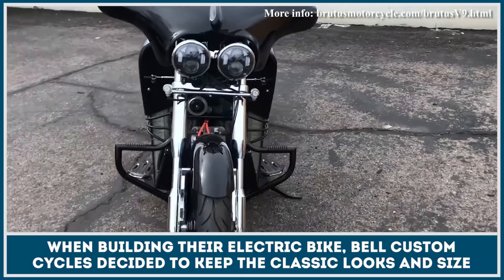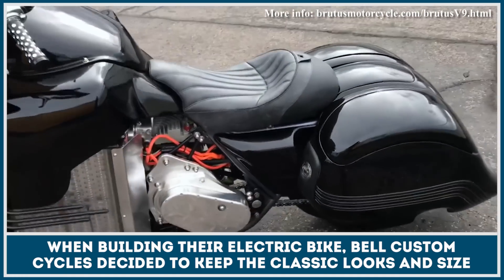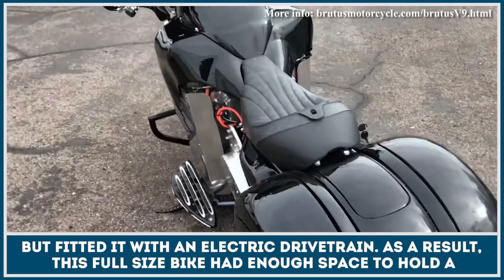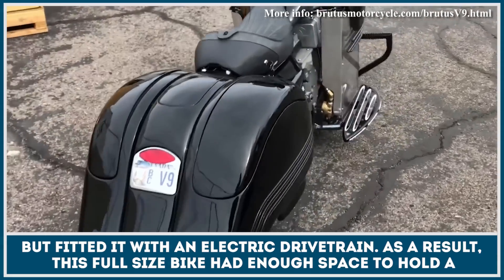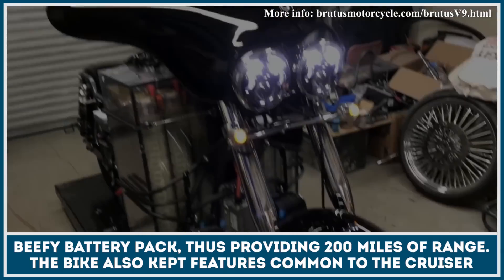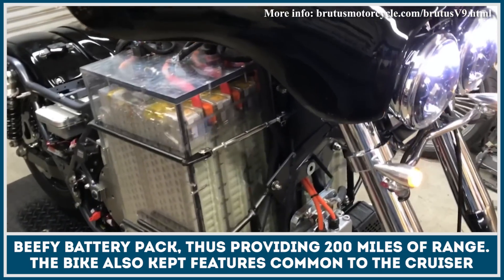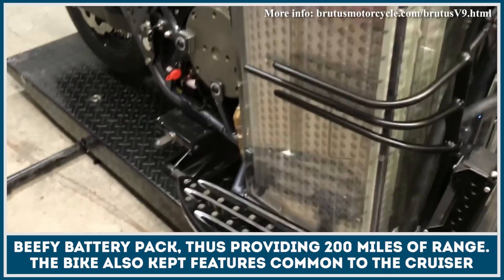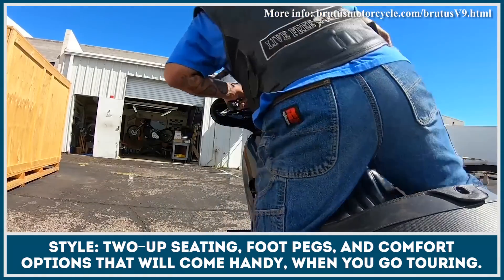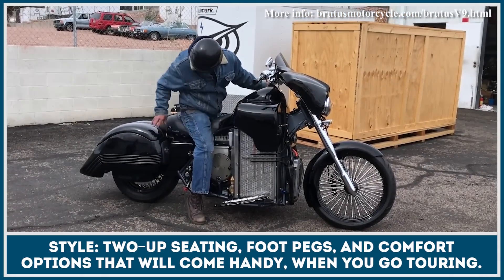When building their electric motorcycle, Bell Custom Cycles decided to keep the classic motorcycle looks and size, but fitted it with a modern electric drivetrain. As a result, this full-size motorcycle had enough space to hold a beefy battery pack, thus providing up to 200 miles of range. The bike also kept many features common to the cruiser motorcycle style: two up-front seating, foot pegs, and a host of comfort options that will come in handy whenever you decide to go touring.